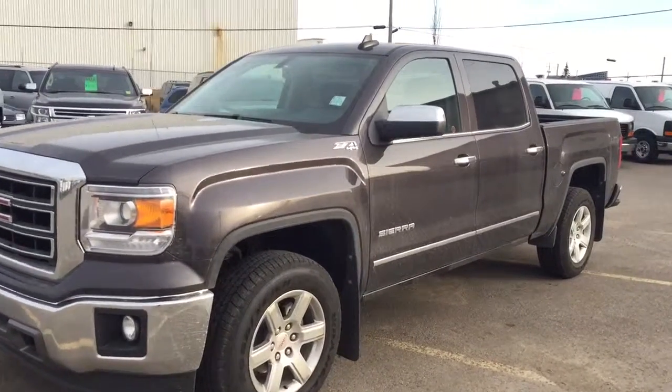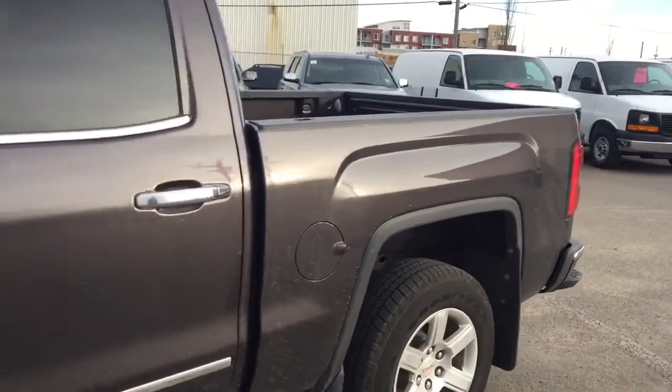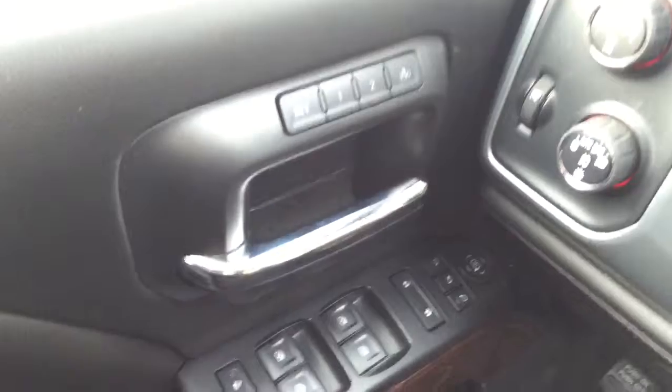Welcome to Davis Chevrolet. This is a pre-owned 2015 GMC Sierra in the colour grey. Some features include power and memory seats, power windows, power mirrors, and powered locks.